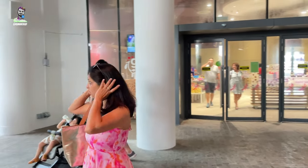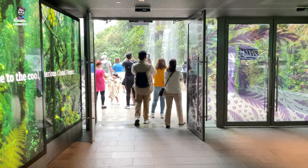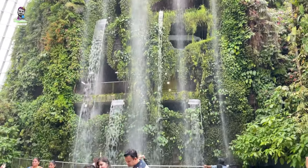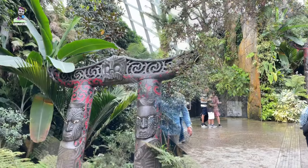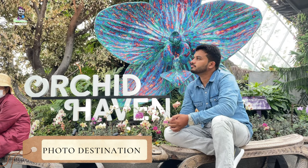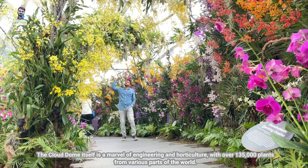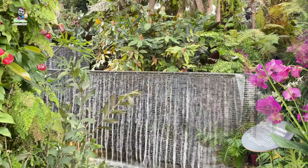Hey guys, welcome back again! Today we are going to explore the Cloud Forest Dome. Cloud Forest is a spectacular indoor conservatory located in Singapore's Gardens by the Bay. It features a 35-meter tall mountain covered in lush vegetation with the world's tallest indoor waterfall cascading down from the top. Cloud Forest is designed to simulate the cool, moist conditions found in tropical high-altitude regions such as the cloud forests of South America and Southern Asia.